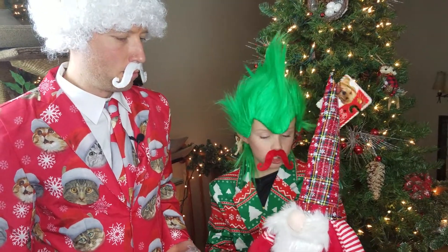Look at this big hunk of chunk. He's so big and you can squeeze him all day long.